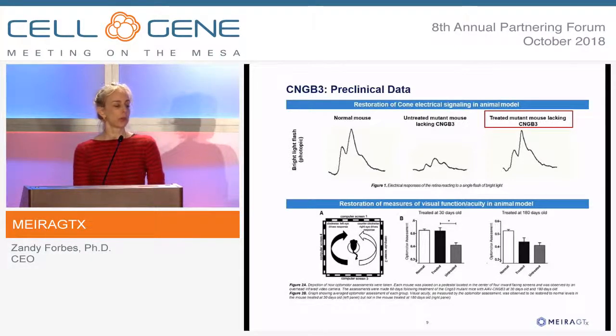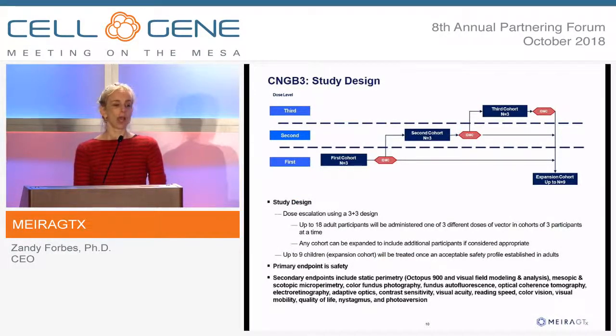In a behavioral test, young mice that are blind in light because they lack the CNGB3 gene can be made to see to the same level as a normal mouse with our treatment. This construct is now in the clinic. We finished our dose escalation and completed treatment of the first cohort of pediatrics, in whom one expects to see a response. We're now in the high-dose pediatric cohort and expect to have preliminary data in the middle of next year.